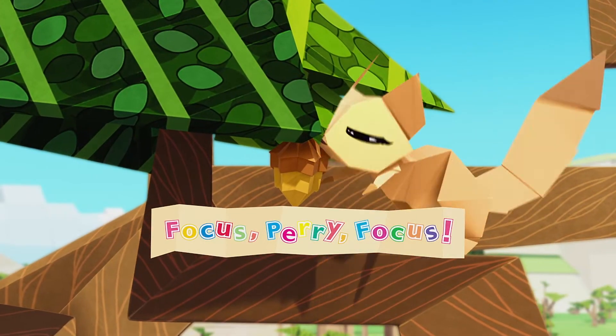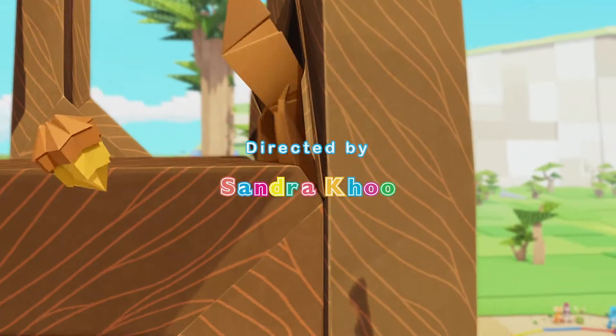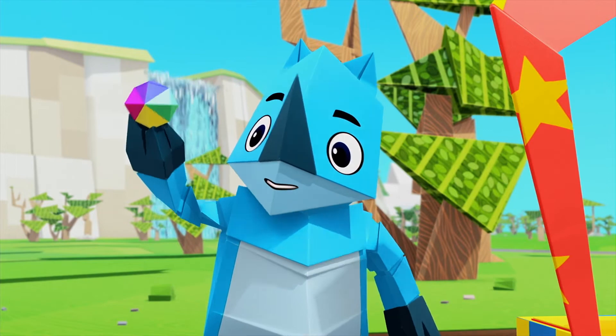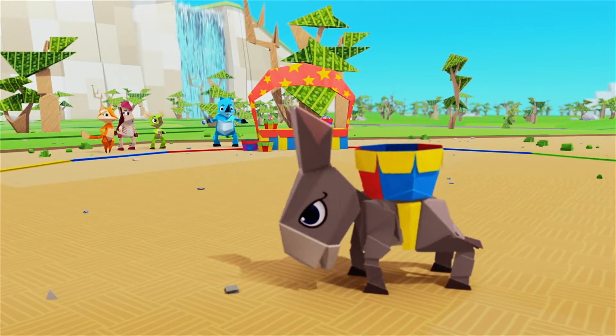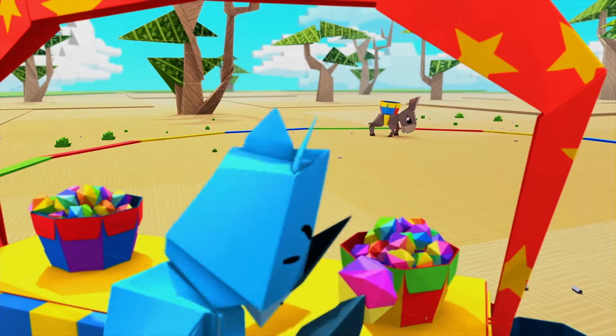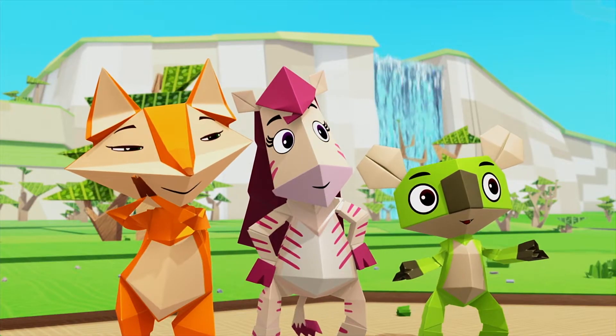Focus, Perry, focus! The idea of this game is to test your aim. Throw all the balls in your container into the basket on the donkey's back. I'll show you what I mean. Yeah! Good shot! Nice! Way to go!